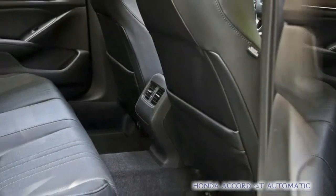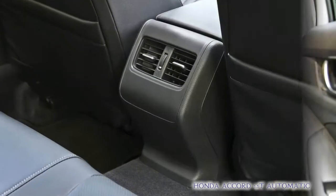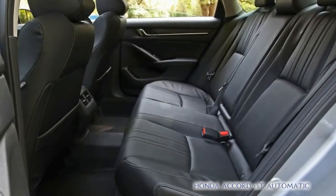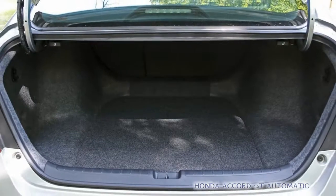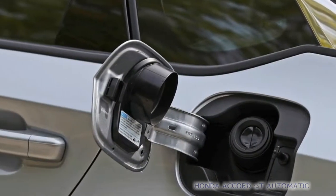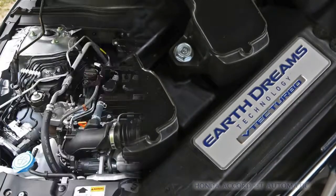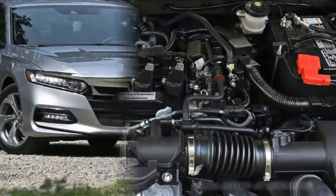The 2018 Accord 1.5T's acceleration is nonetheless an improvement over the previous-generation Accord's 4-cylinder, which required 7.6 seconds to reach 60 miles per hour and ran the quarter mile in 15.9 seconds at 91 miles per hour. More to the point, the 2018 model's numbers beat out four-cylinder rivals such as the Toyota Camry and the Nissan Altima, while essentially matching the Mazda 6's performance.